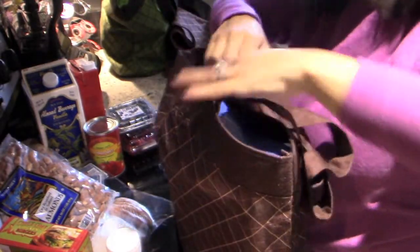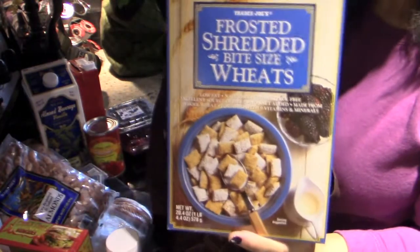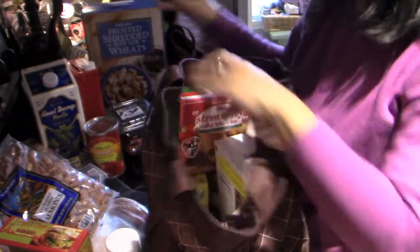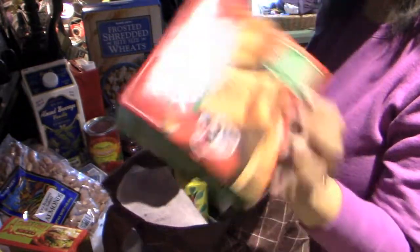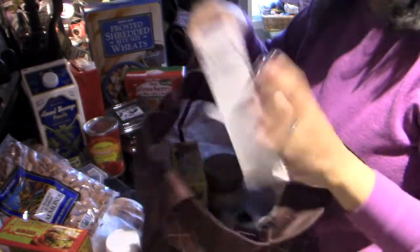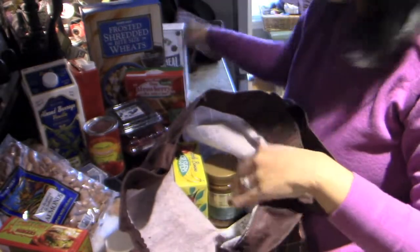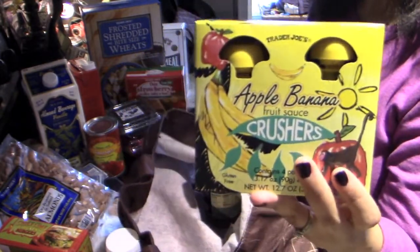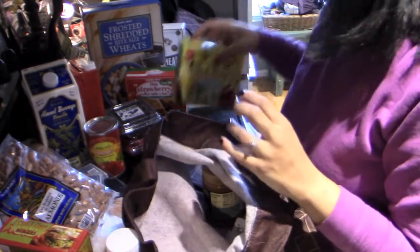In this bag I've got the frosted shredded wheat, the strawberry fruit bars, some Irish oatmeal, and some of the apple banana fruit crusher things. This is for Julian — he really likes the apple banana flavor.